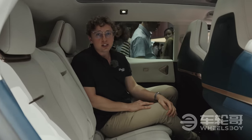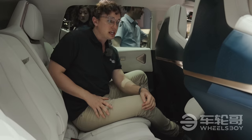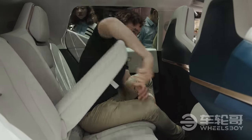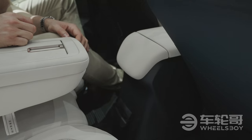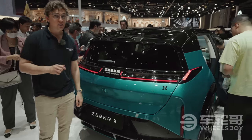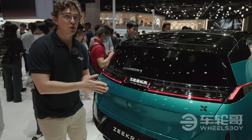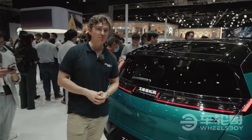When the Zeekr X hits the market, there will be two different versions: a five-seater and a four-seater like the one on display here. The center console also moves back and forth. The best part of the Zeekr X, however, is the price: $27,600 to $32,800 for a top-spec model here in the Chinese market.